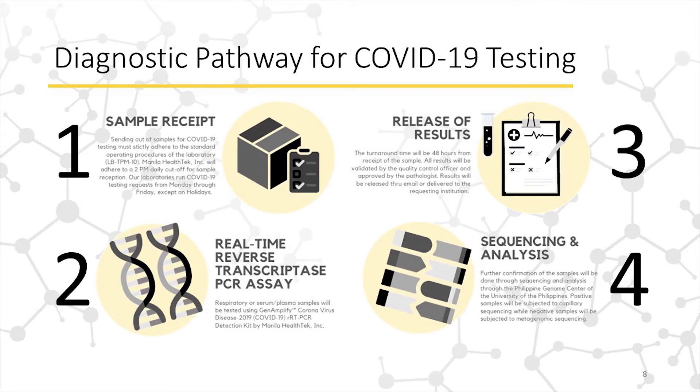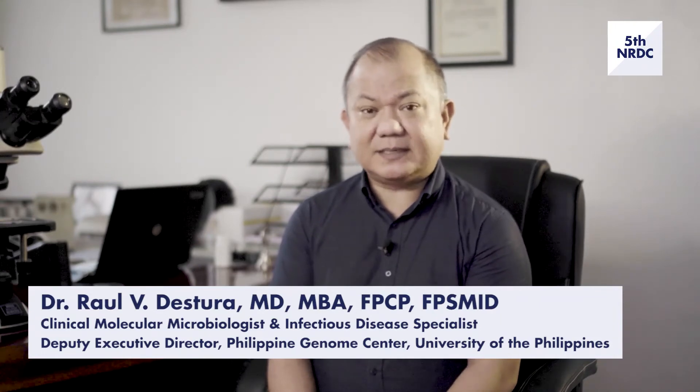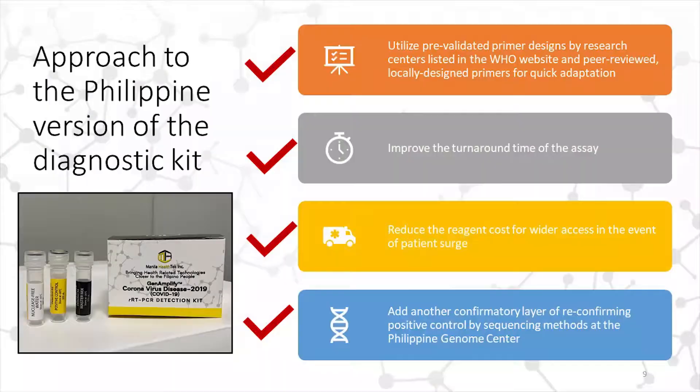But beyond COVID-19 testing, there is more impact in the scientific community of what it actually meant. This support from the largest research funding organization in the country, the DOST team, has created a lot of learnings for us as technology developers. We would not have been able to come up with a product of such standard without this particular support.